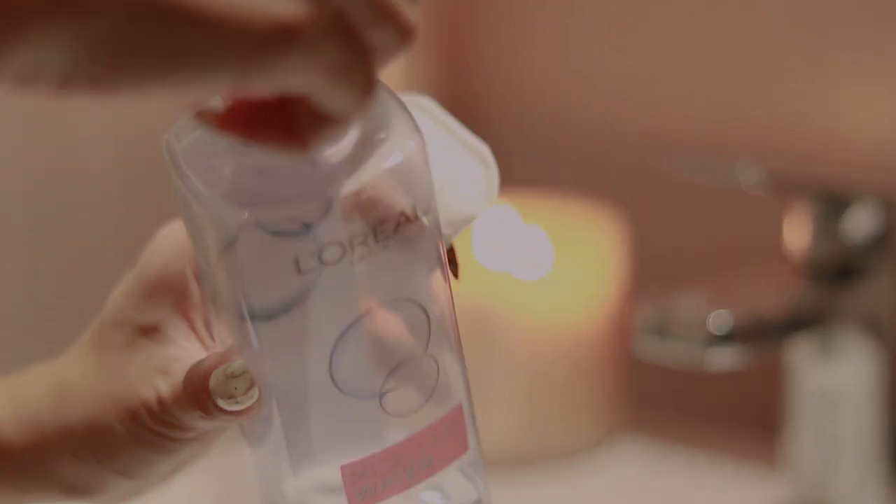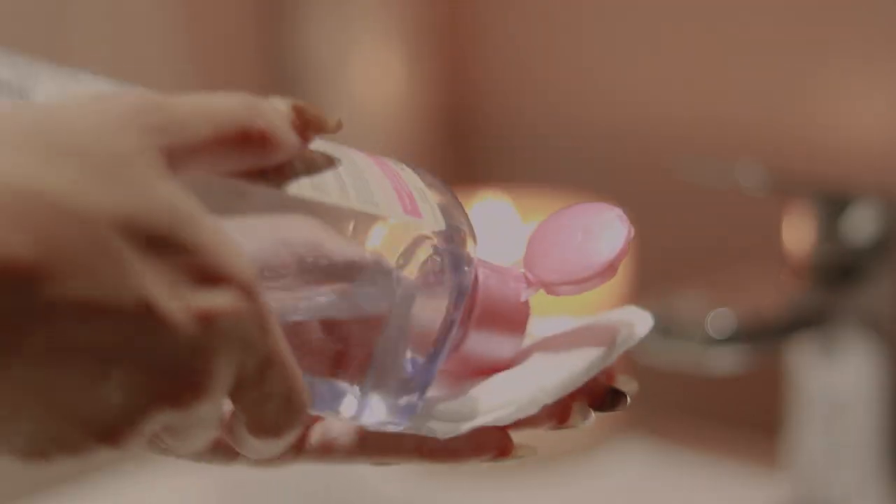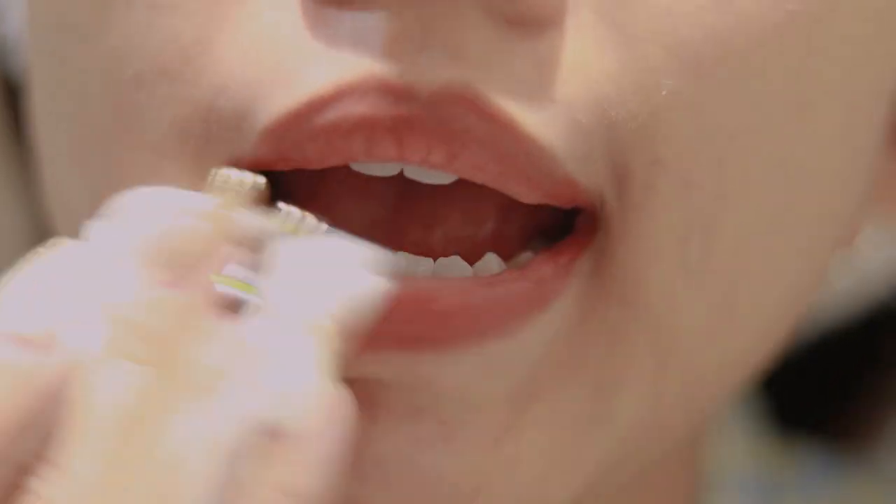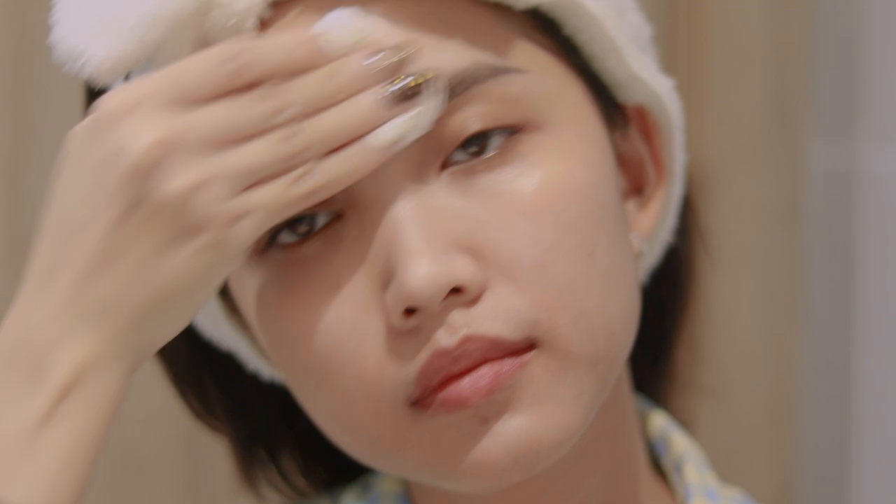Now I'm going to use the Micellar Water by L'Oreal. I've used almost all of this one and I think it's time to change to a new one. I'm going to use it like this — with just the water, I don't need anything else. L'Oreal is very good.